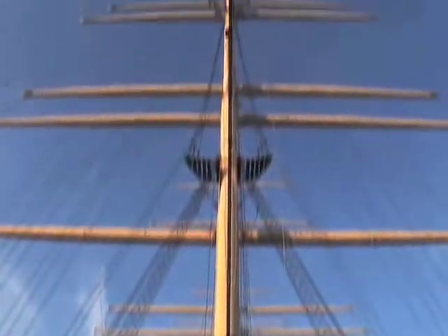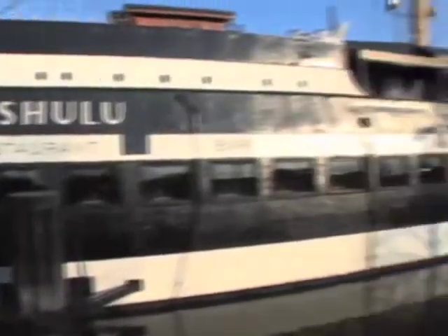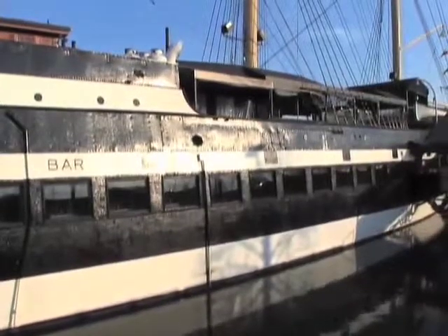What makes the Moshulu so unique is that it's the largest four-masted sailing ship still afloat in the entire world. The Moshulu was built in 1904 in Glasgow, Scotland, primarily used to transport grain, lumber, copper and iron. And now it's been turned into a beautiful restaurant.